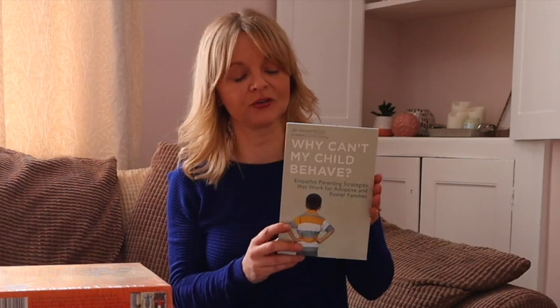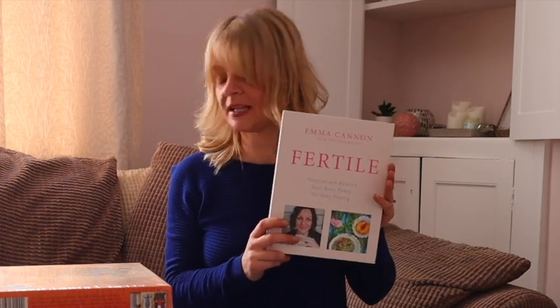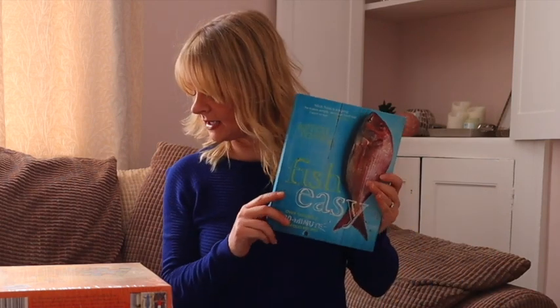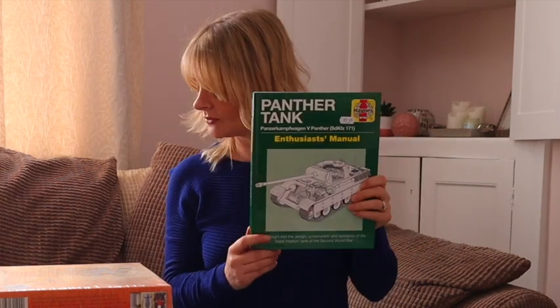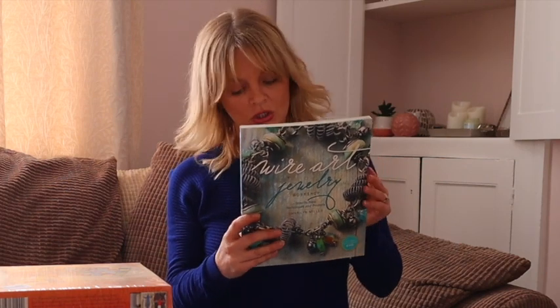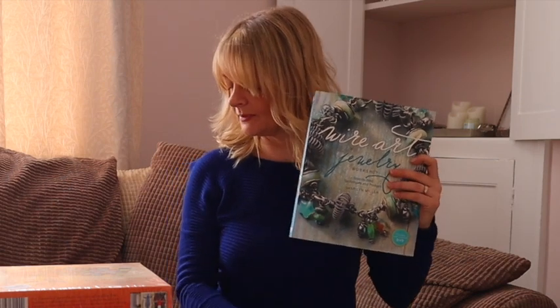Let's finish the books. Why Can't My Child Behave? — costs £1.70 and will be listed for £11. This book Fertile costs £2.50 and will be listed for £14.99. Fish Easy — this costs £1.50 and will be listed for £12.50. Another Haynes Manual — this one costs £2.00 and will be listed for £14.99. And Wire Art Jewellery — this one costs £1.00 and will be listed for £14.50.